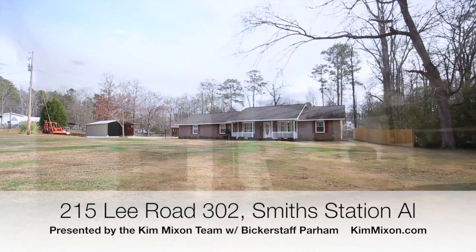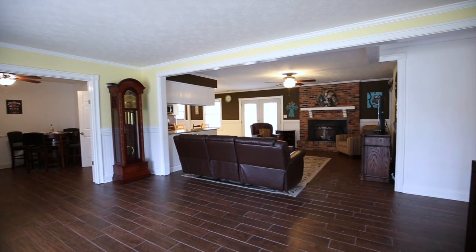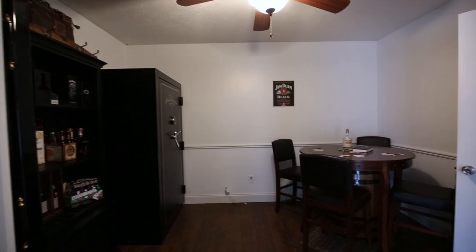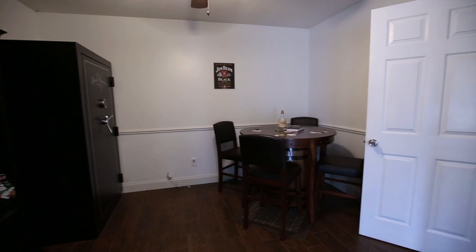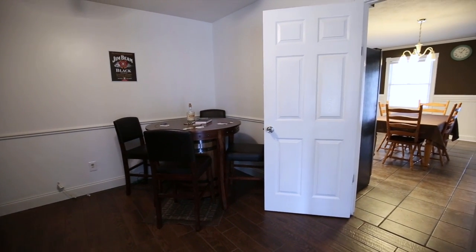Welcome to 215 Lee Road 302 in Smiths Station, Alabama. This fantastic home sits on slightly over two acres. It's three bedrooms, two baths, and approximately 1,680 square feet.